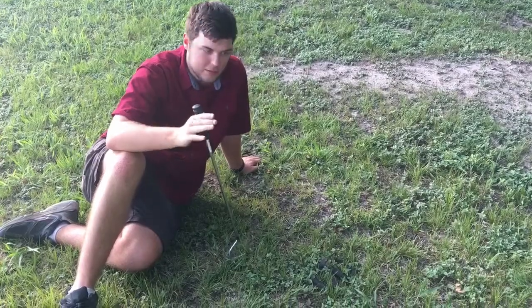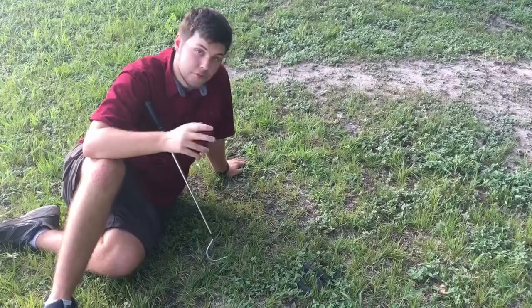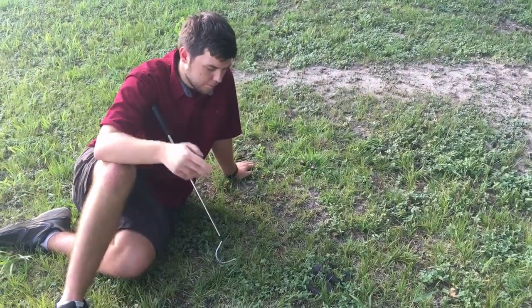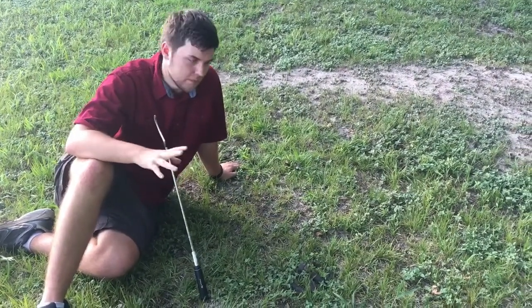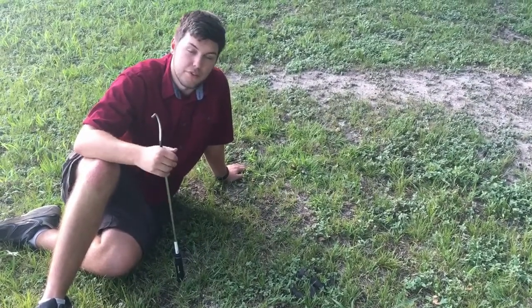As always — and I should have said this earlier — never play with a snake that you don't know what it is. Don't play with venomous snakes unless you know what you're doing. You never really have to mess with any snake if you don't want to. You can just walk away from it, or if it's in your yard, spray it with a water hose, or call someone like me to relocate it. Most of us do it for free.